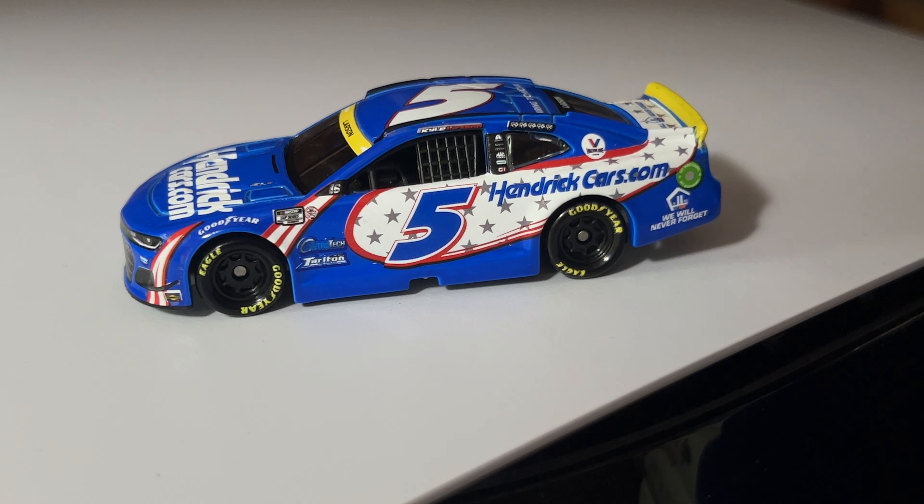Hey, what is up YouTube Nation, 10dog92 signing back on for another 2021 1:64 scale NASCAR diecast review. This time it's on Kyle Larson's Hendrick Motorsports hendrickcars.com Chevrolet Camaro, the 9/11 car.